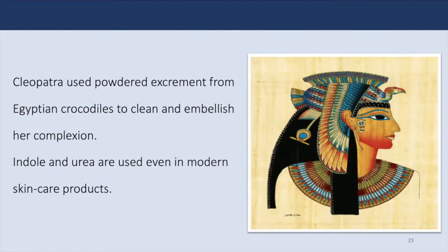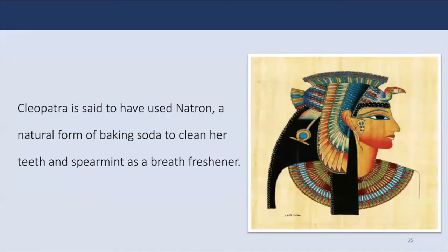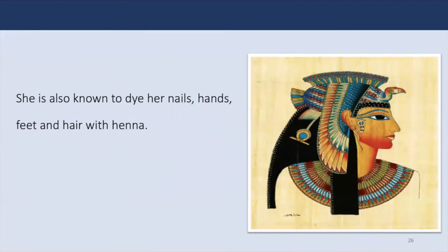Then they pressed the mixture through a cloth bag to extract the perfumed oil. To keep her skin soft and supple, Cleopatra bathed in donkey's milk because it contains lactic acid — an alpha-hydroxy acid — which breaks down dead skin cells. Milk baths and several other skin care products contain lactic acid. Cleopatra is also said to have used a natural form of baking soda called natron, a salt mixture harvested from dry lake beds, used for thousands of years as a cleaning product for both the home and the body. She is also known to have dyed her nails, hands, feet, and hair with henna.